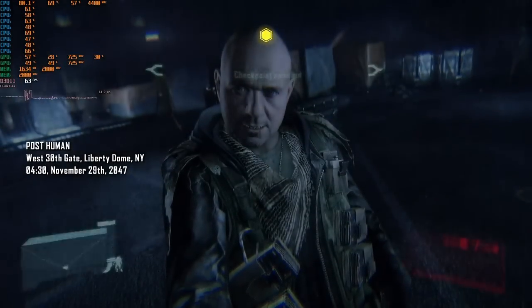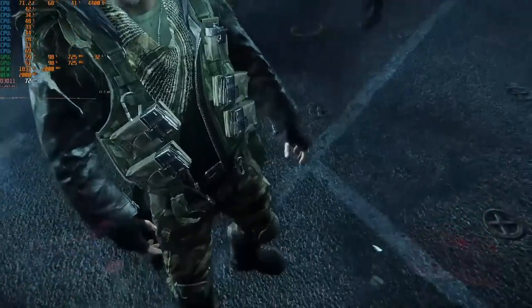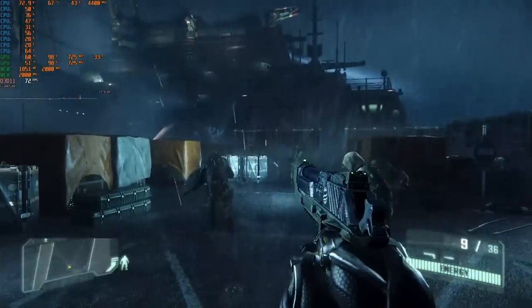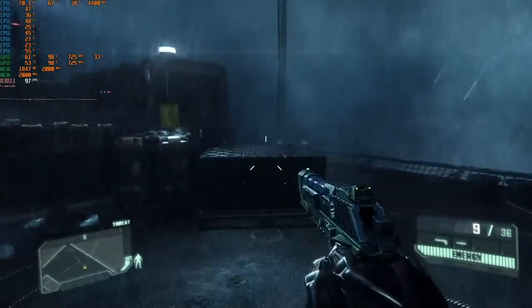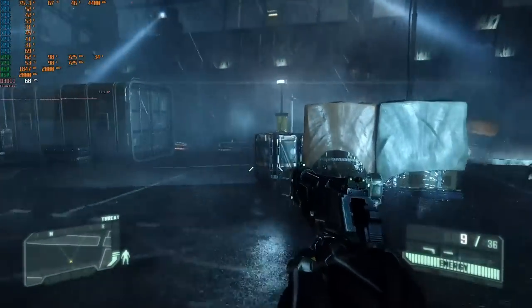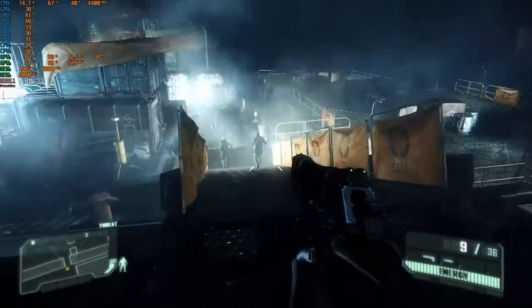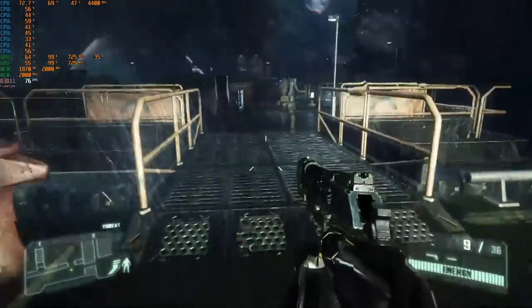Wouldn't really be a benchmark without some Crysis, so we used Crysis 3, which also came out in 2013, same as Battlefield. This one is using both cores with Crossfire, and performance here is really, really good. For a GPU that was four years old at the time this game came out, the performance we're getting is actually really great.